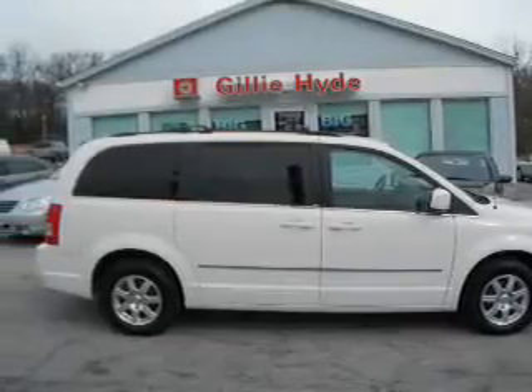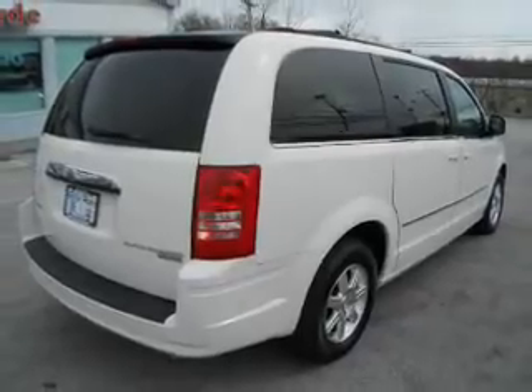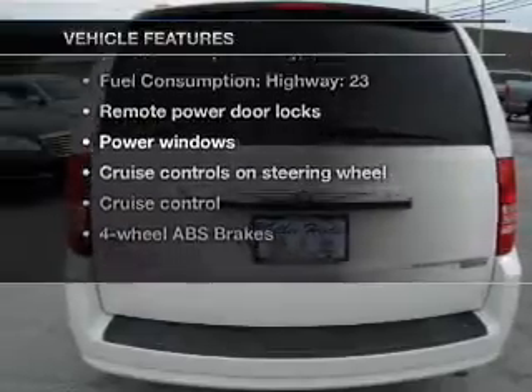The anti-lock braking system will keep you safe on the road. Tailor the temperature to your preference and your passengers. And with these notable features, you won't want to miss out on the opportunity to own this amazing ride.